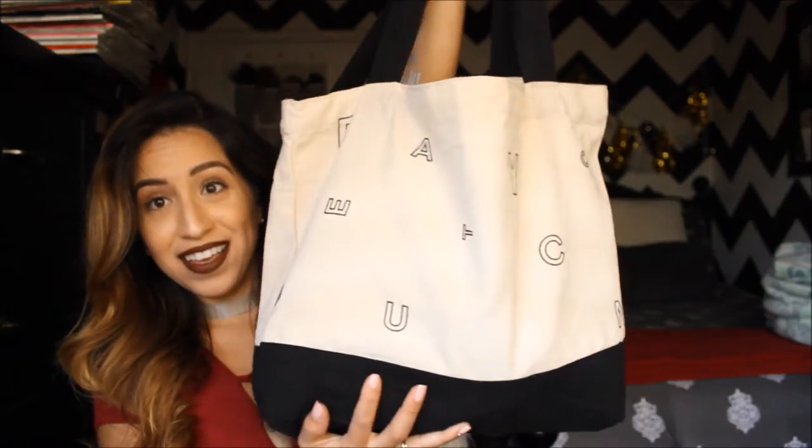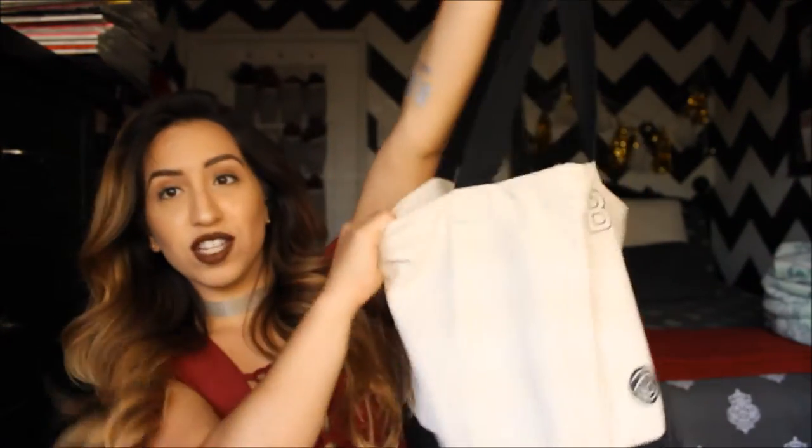So immediately upon arrival they give you this big goodie bag. Look at it — it's like a legit tote bag which is kind of cool. Inside there's a bunch of pamphlets and little trial things, coupons from little brands, and I think there's like a face mask in here from Garnier. So yeah, they give you little pamphlets and coupons and stuff like that.